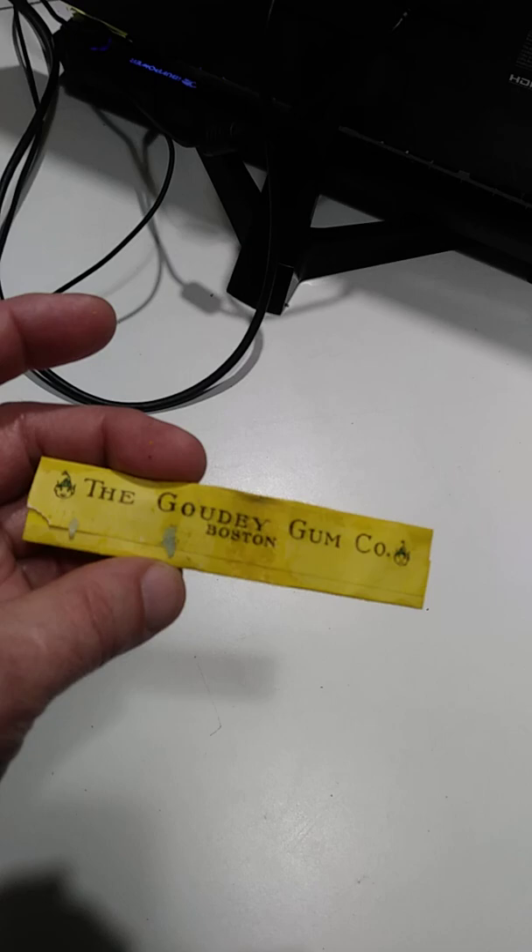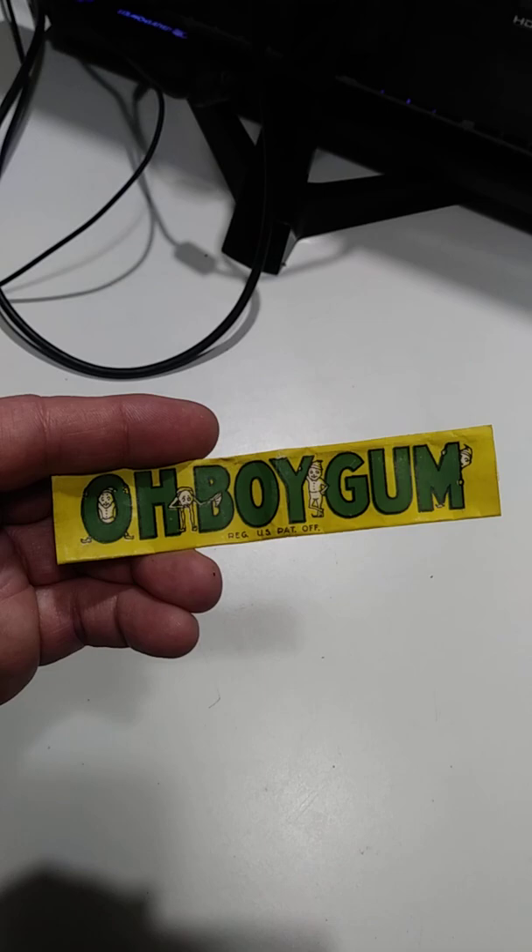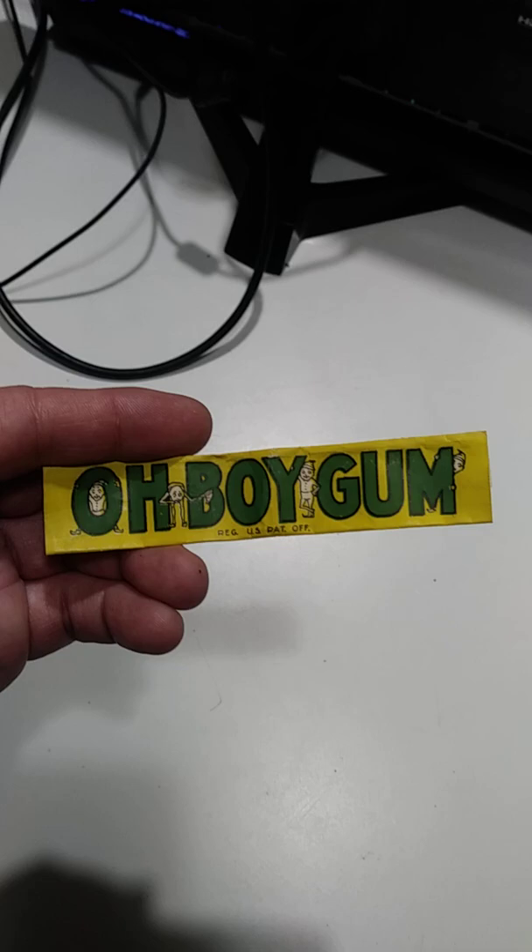This is a gum wrapper by Gaudi Gum Company. Now Gaudi made a ton of trading cards — a ton of very valuable, very expensive trading card sets. This probably dates to the 20s, maybe 30s at the latest. It's a scarce piece; they just don't show up.